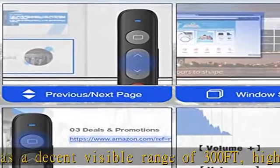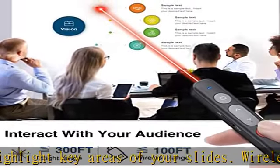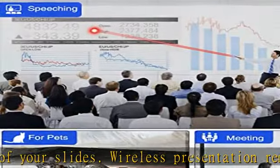Wireless remote functions: the clicker for PowerPoint presentations supports hyperlink, volume control, full slash black screen, page forward slash next, and switch on slash off buttons.